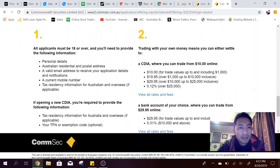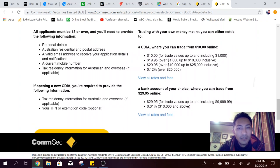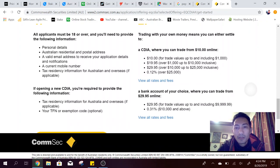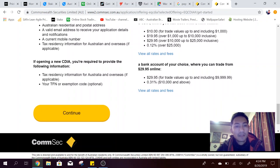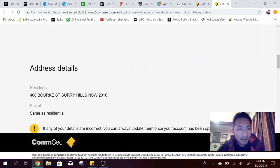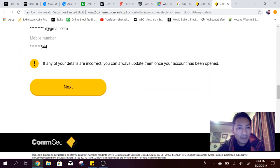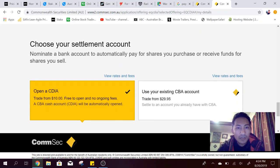Things to know before you start: number one, all applicants must be over 18 — we know that. Number two, trading with your own money means you can trade from ten dollars online. It's already got my details in there, so I'll just go through next for address, contact details, and then choose a settlement account.